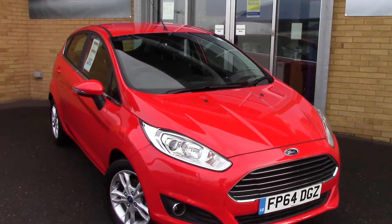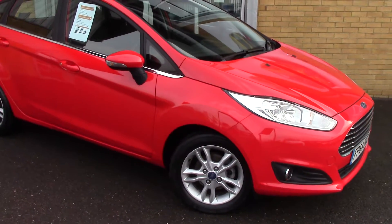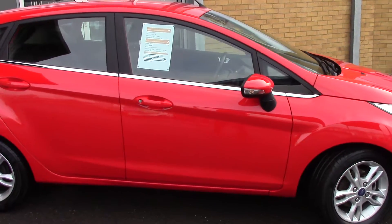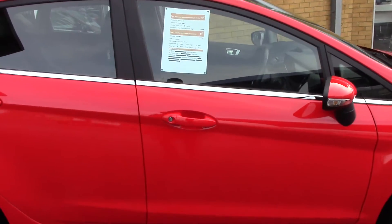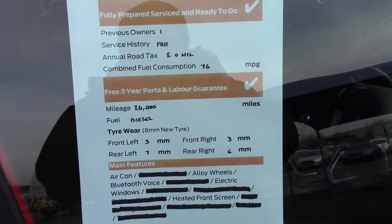As you can see, this vehicle is a lovely example. And finally, here is an overall summary of all of this vehicle's key features.